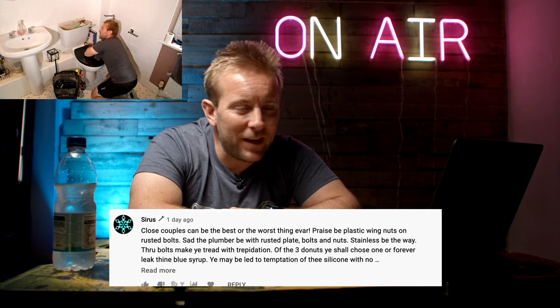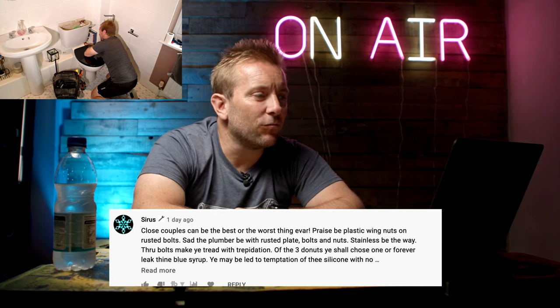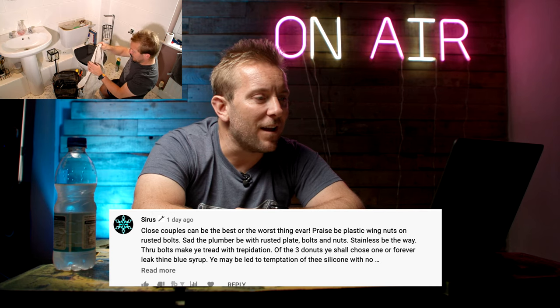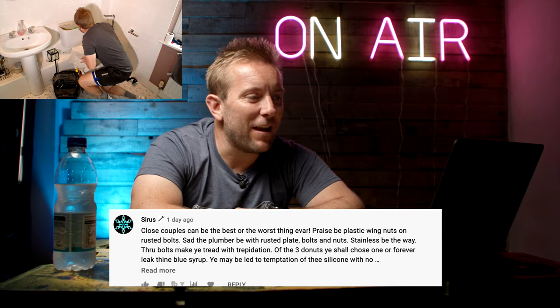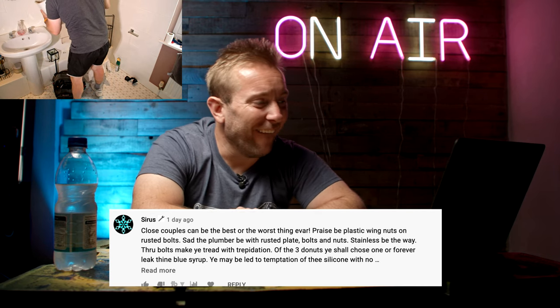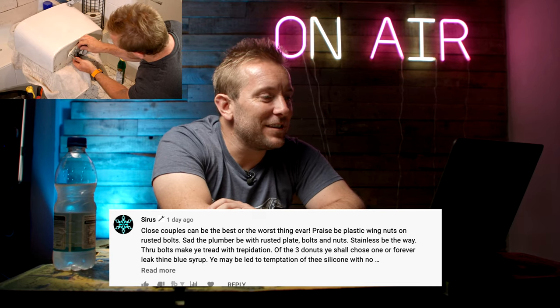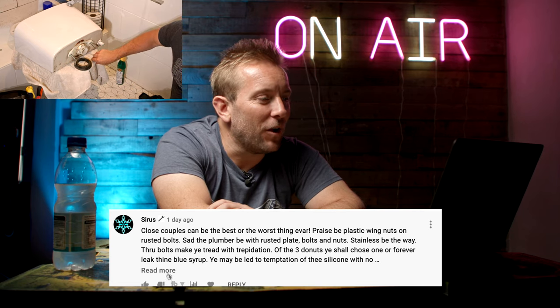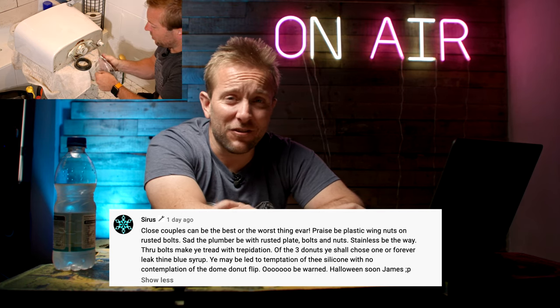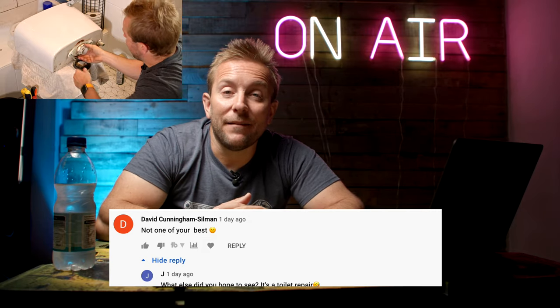Sirrus, a new Ale Army member, wrote a poetic comment: close coupled can be the best or worst thing ever. Praise be plastic wing nuts on rusted bolts. Sad the plumber be with rusted plate bolts and nuts. Stainless be the way. Of the three doughnuts ye shall choose one or forever leak thine blue syrup. Ye may lead to temptation of the silicon with no contemplation of the dome doughnut flip. Halloween soon James. All right Sirrus, keep taking the pills. Then David Cunningham-Silman went, not one of your best, with a slightly unhappy face. Someone replied, what else did you hope to see? It's a toilet repair.